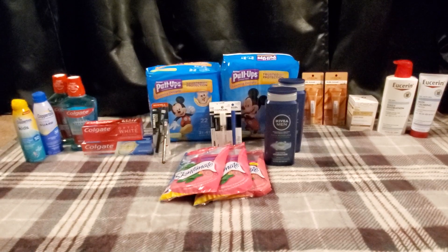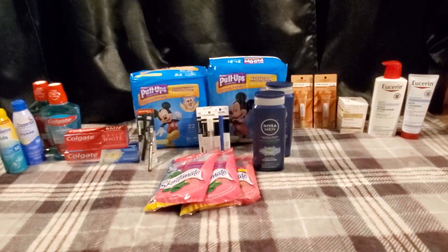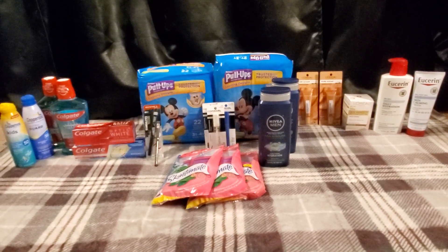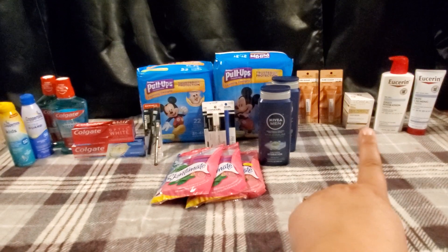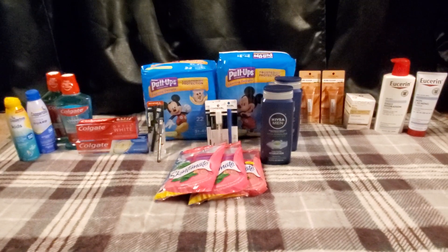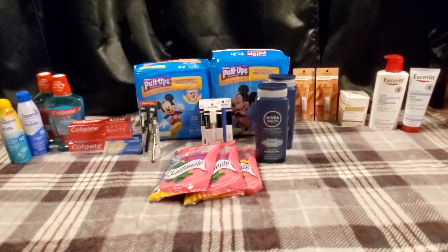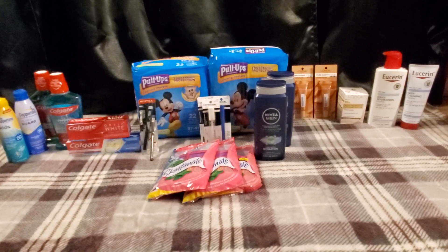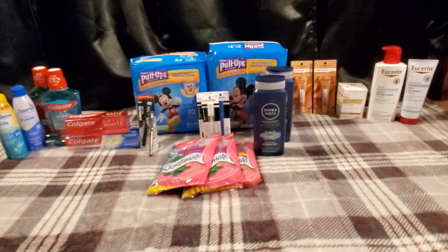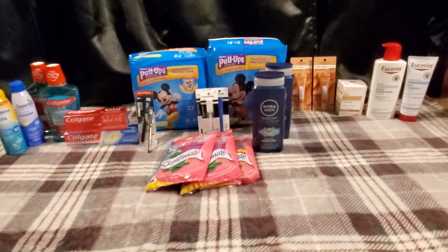L'Oreal facial care is spend $30, get a $10 Extra Buck — that deal is also a limit of one. So I picked up the L'Oreal Age Perfect moisturizer for $19.49. I did have to adjust my breakdown a little bit because my store did not have the facial wipes for $5.79 — they were completely out. They also didn't have the blue bottle facial wash. So I had to get some more expensive products, but I'm super happy it worked with the coupon, and it's a new product I've never tried.